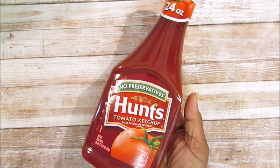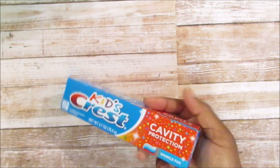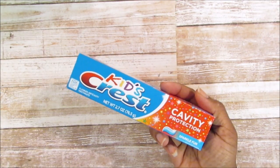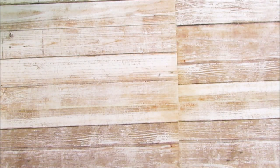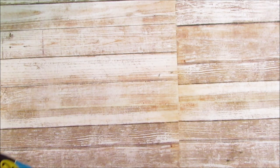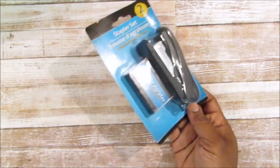I also picked up some Hunts ketchup for the boys because we needed some and I didn't pick any up at Aldi this week. I also picked up some Crest kids cavity protection toothpaste for Josiah — he had the toddler toothpaste but needed kids toothpaste since he got a new toothbrush.